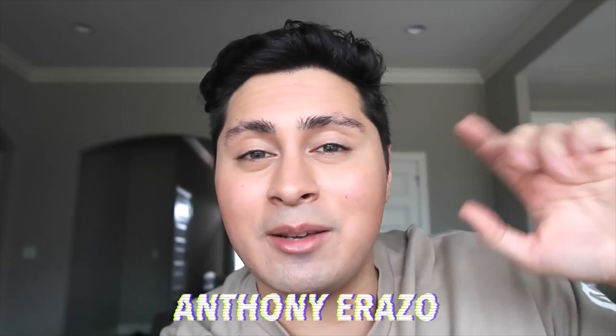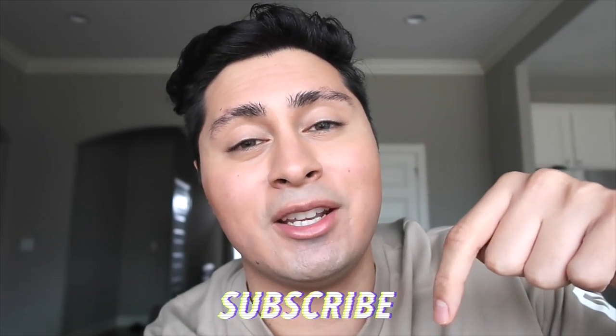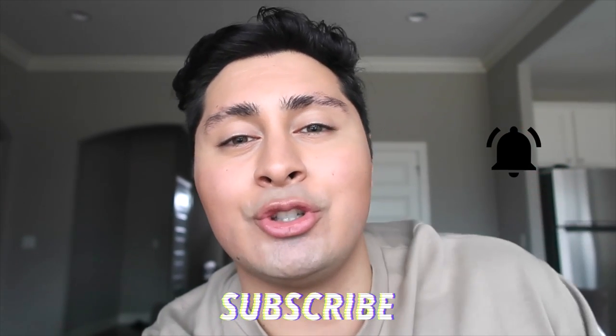Hey everyone and welcome back to my channel. In today's video we're going to be going over what's on my coffee table and the different options I change it to when I get bored with a certain look. If you're new to the channel, my name is Anthony Arazzo and I do men's lifestyle tips, men's style, and creative content. If you like those type of videos go ahead and hit that subscribe button down below and also hit the little bell so you get a notification every time I upload. Without further ado let's hop right into the video and I'll show you what I have on my coffee table.